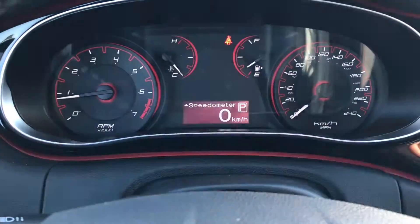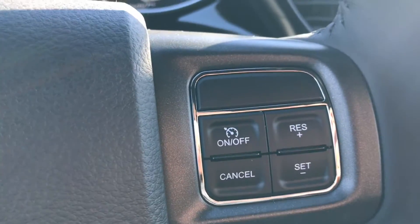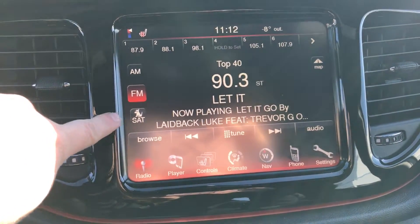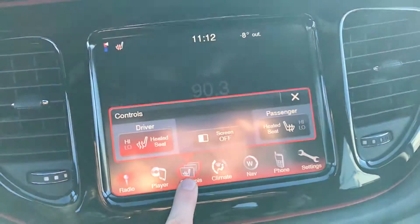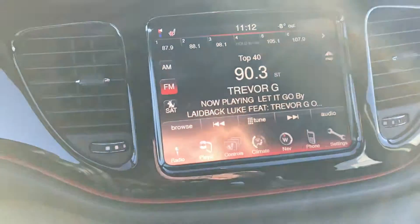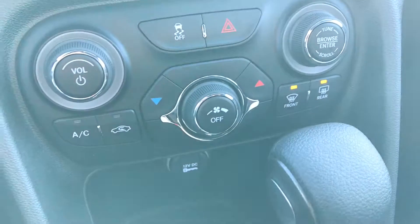We have our menu buttons that take us through all the vehicle information and cruise control, and it offers a large touchscreen with AM FM Sirius satellite radio. We have controls for heated seats, navigation, and climate control with air conditioning.